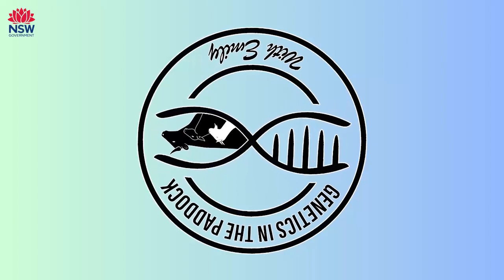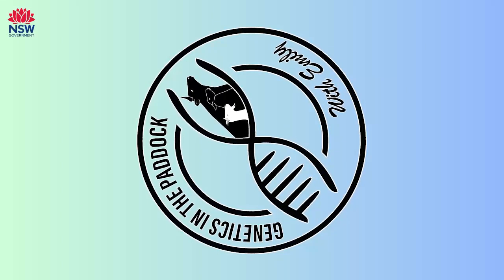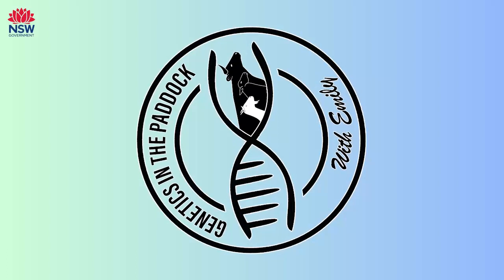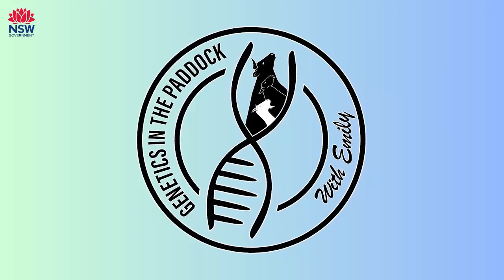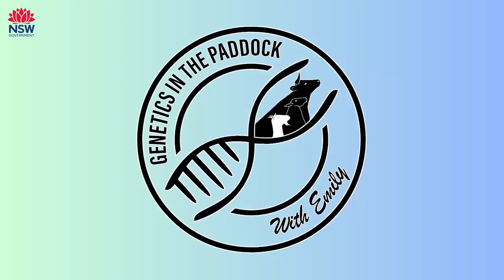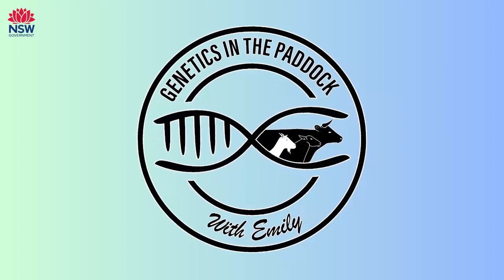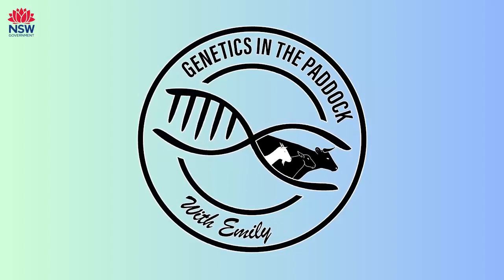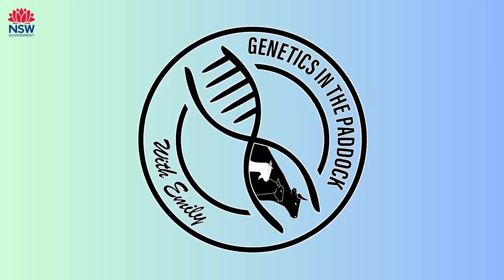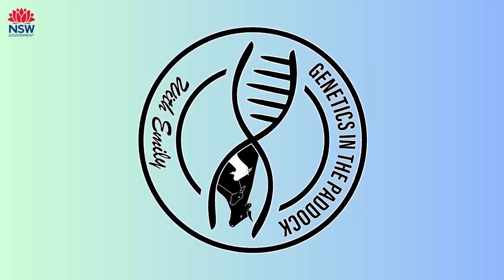You mentioned that new indexes are coming out — is that quite frequent? Are they developed or updated often? There's been a number of indexes released over the last five years, where breed societies have been upgrading from an older version of BreedObject software to the latest one. We've done a lot of updates and developments to the science. Wagyu released their indexes around 2018-2019, Herefords followed, Brahmans followed, Angus followed, and various other breeds like Murray Grey are working on them now.